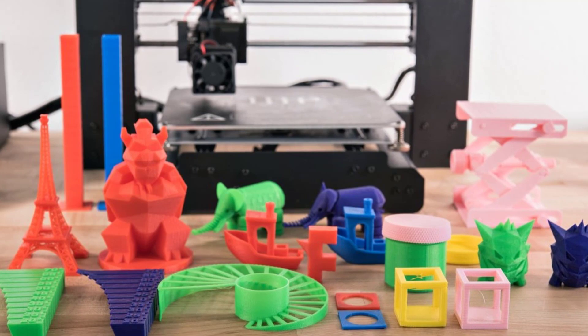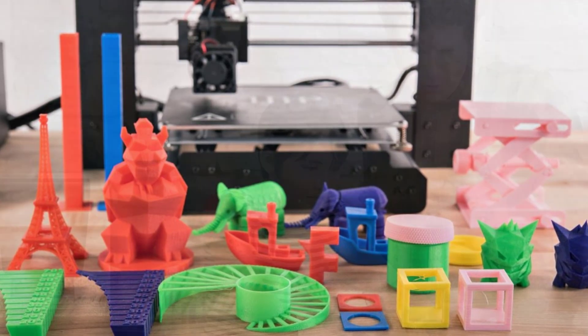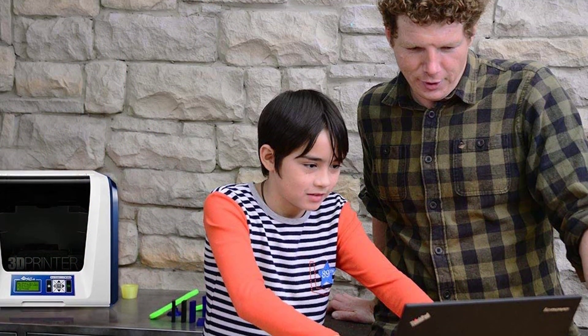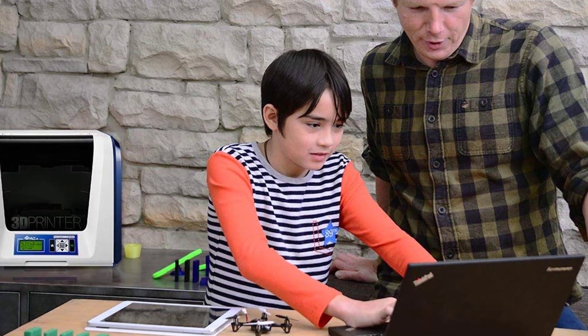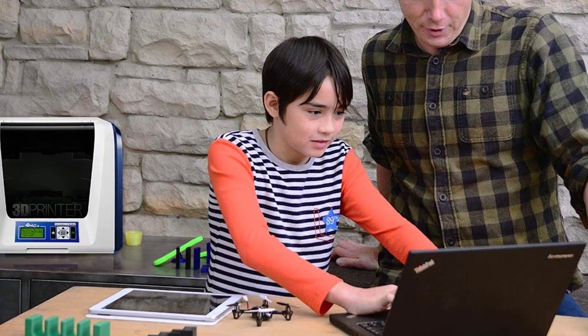Today we will present the five best 3D printers and see how they can improve your business. If you want to find the best prices and more information on the products mentioned in our video, you can check the links in the description below. Now, let's begin with the list.